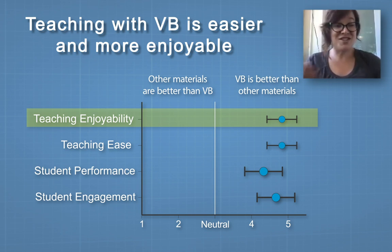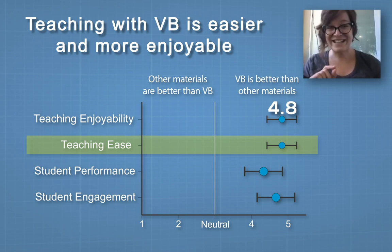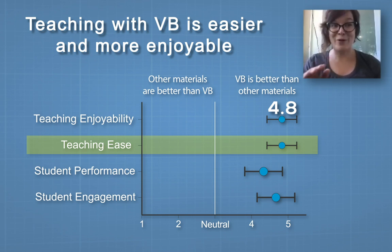Teaching enjoyability — how much fun the instructor has teaching — was rated at 4.8, so instructors really love using it. I don't use slides anymore; I project the models and talk directly to my students, and it's a wonderful thing. Teaching ease was also rated around 4.8 — instructors say it's much easier to use than a traditional textbook.